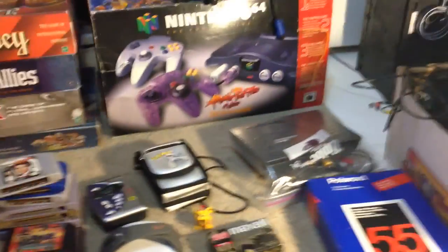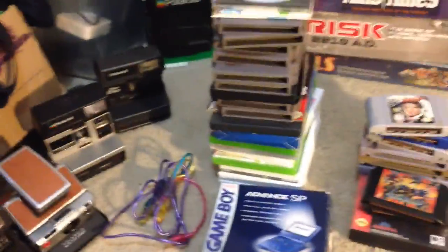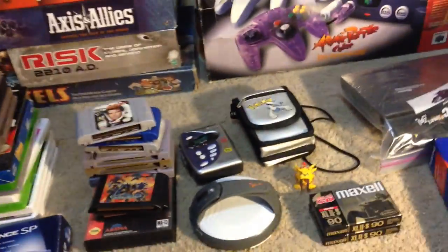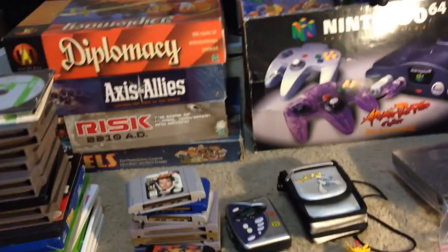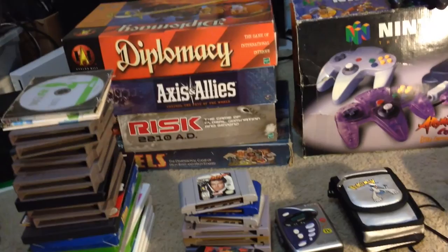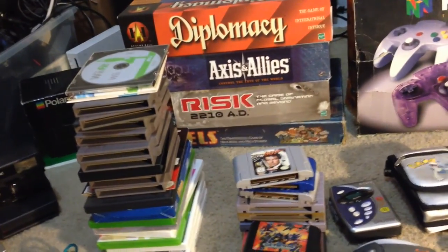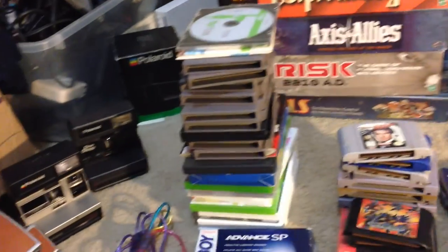Hey everybody, Chris here coming to show you some more yard sale, thrift store, and flea market finds. It's been a little while since my last video. I went on vacation, went over to Italy, had a pretty good time. A few of these things are from before that, and a few are from after. I had a couple decent weekends yard selling since I got back.